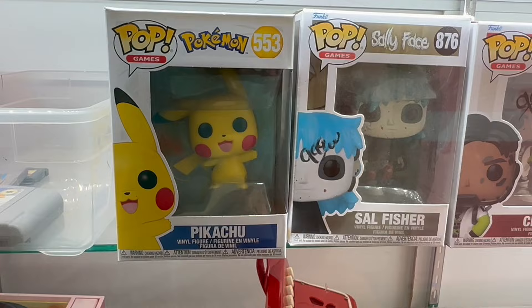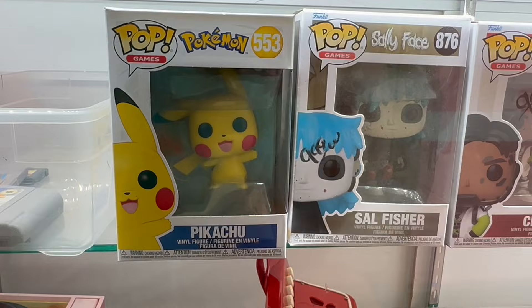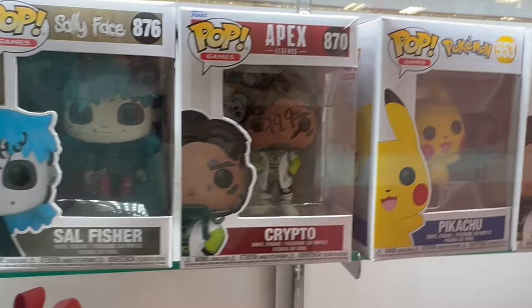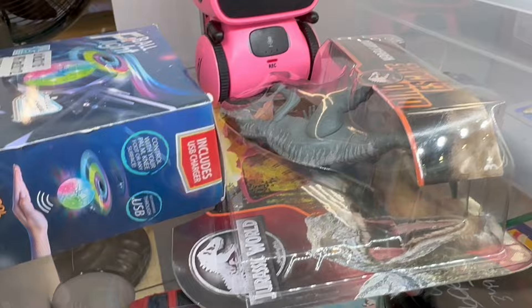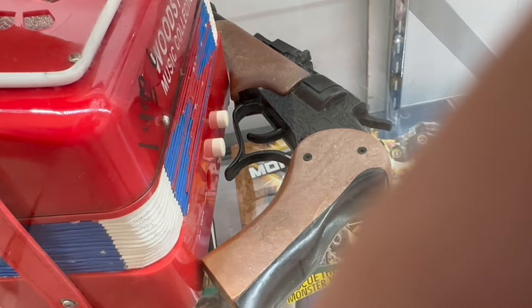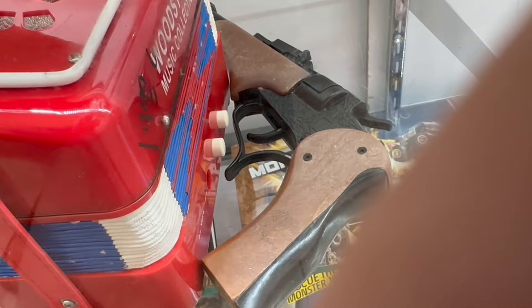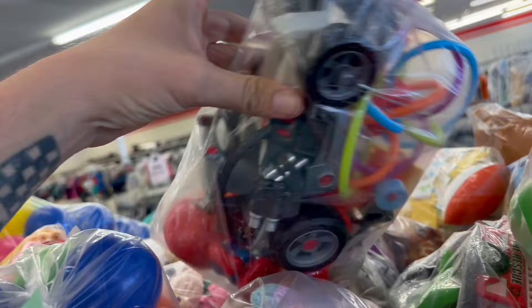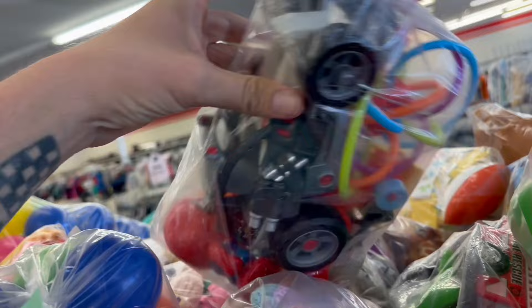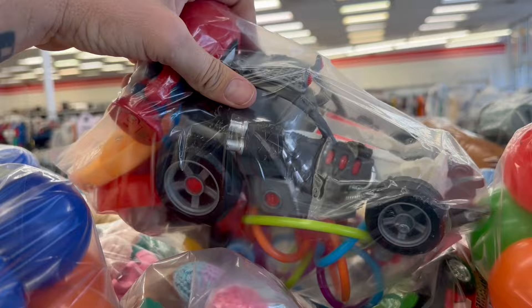All right, up next we hit another thrift store. We've got some Pokémon — I wonder if these guys are worth anything; they're asking 10 bucks. There's also some games and some sort of Jurassic figure. Check out that National Geographic moon landing set. There's an interesting-looking gun. Some interesting things here today. I don't know what that is, I don't know what it belongs to — I mean I know it's a car, I just don't know what it goes to. Oh, I've got a little Greedy Smurf in there. Yoshi!